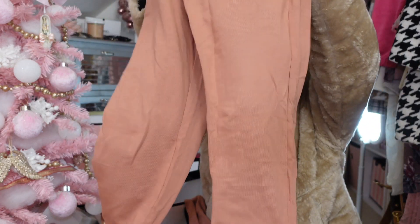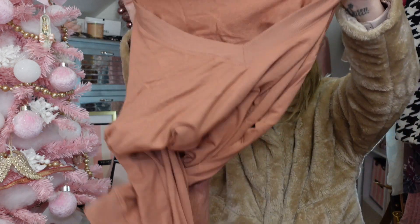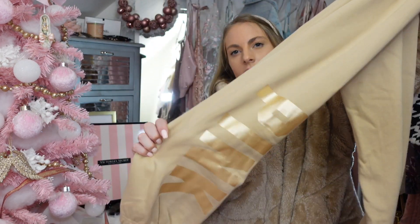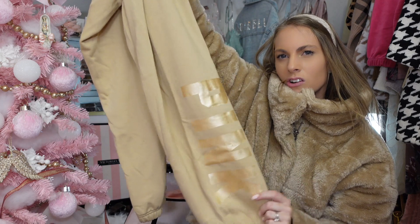I got a little lounge set in a terracotta color — it's the pants with a matching top. Us girls love lounge clothes. I have a whole wardrobe of beautiful clothes, but what do I actually wear? Leggings and a sweatshirt, because comfy is in. These sweatpants are a perfect gift — they have a subtle gold detail that's so pretty.